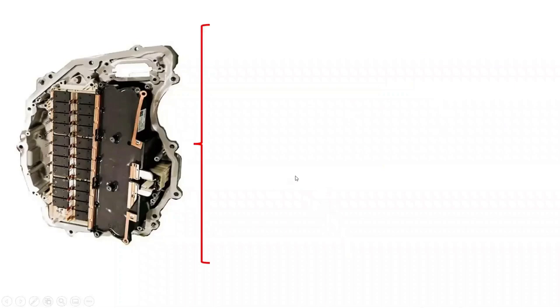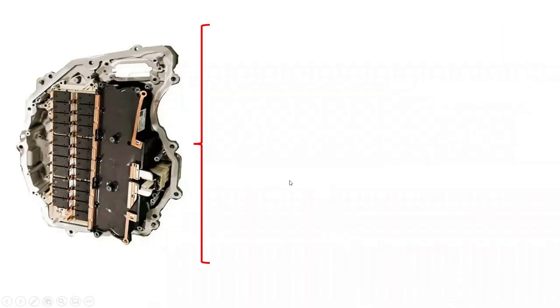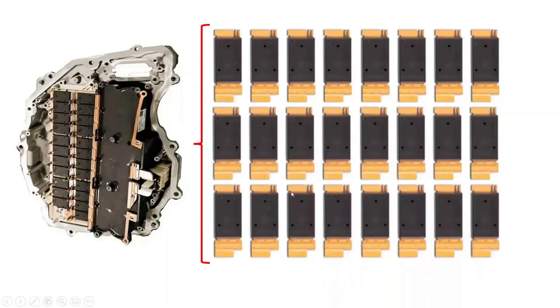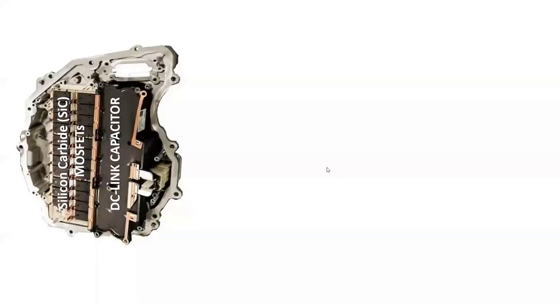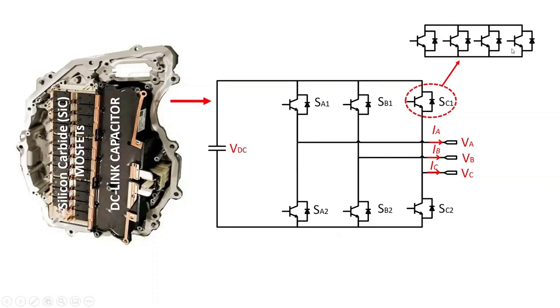The Tesla Model Y utilizes the same inverter topology as the Tesla Model 3, which consists of 24 silicon carbide MOSFETs from STMicroelectronics with a custom package. Each silicon carbide MOSFET is rated at 650 volts and 100 amperes. The Tesla Model Y uses a three-phase two-level inverter topology with an input battery voltage of 400 volts. The conventional three-phase two-level inverter consists of a DC-link voltage and six switching power semiconductor devices, with four MOSFETs paralleled per switching device.